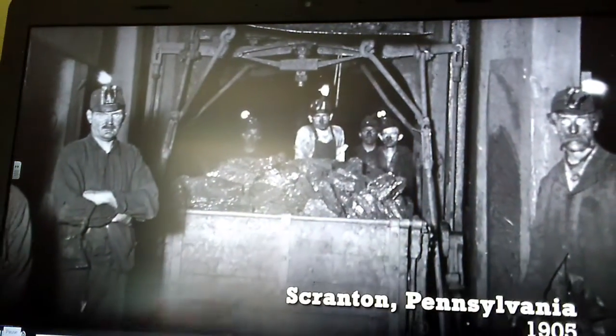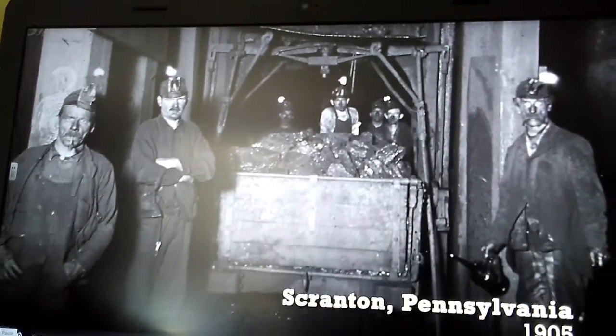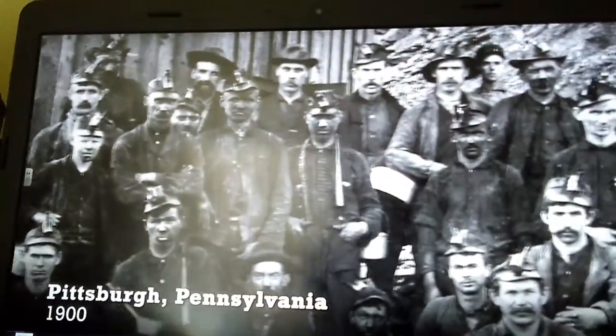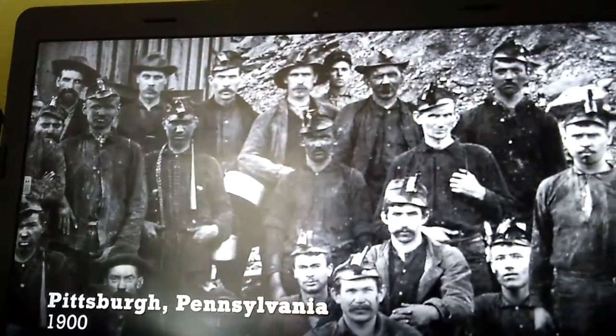One of the most interesting parts of my research was learning about coal mining. In 1909, there were around 700,000 people working in mines. In fact, many Americans today have ancestors who were coal miners during this period — including me; that's my great-grandfather. Coal mining was not an easy job. Miners often worked 10 hours a day or more, six days a week, using heavy tools and dangerous dynamite to carve out coal from the ground. Accidents were common.